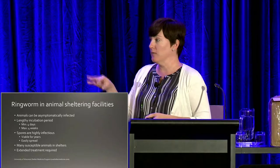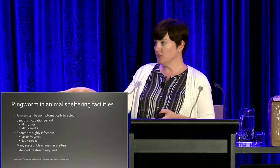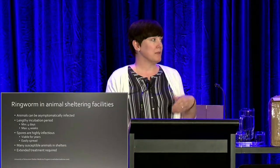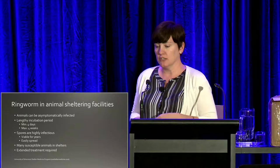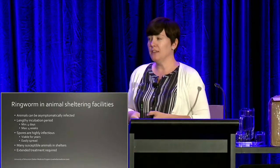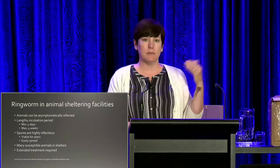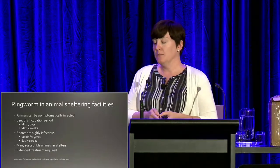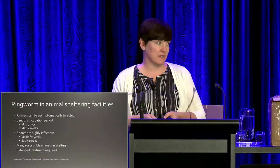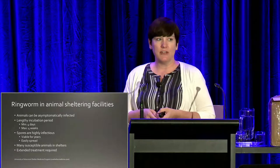The other tricky thing about ringworm for animal sheltering facilities is that ringworm loves to spread, and it can be very easily carried around on animals. An animal may not be showing symptoms but could be a carrier — you may not even realize it's coming into your shelter. Sometimes they have infections but it isn't showing itself in an obvious manner. The incubation period can also be quite lengthy — if we're lucky, just a few days, but it may be as long as a month. So an animal can have ringworm, come into your shelter, and if they have a long length of stay, you may not notice it for a month later.